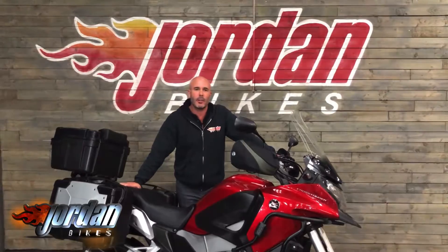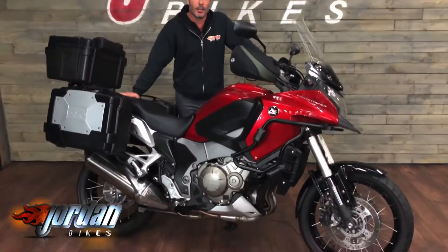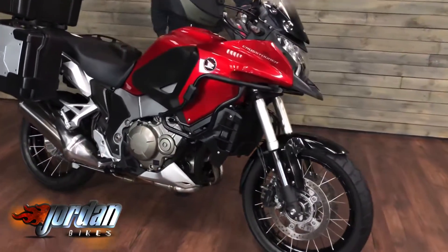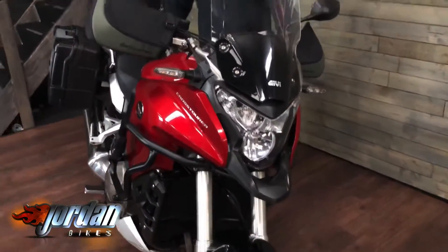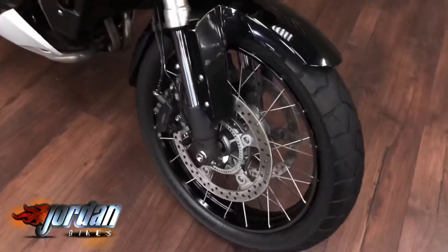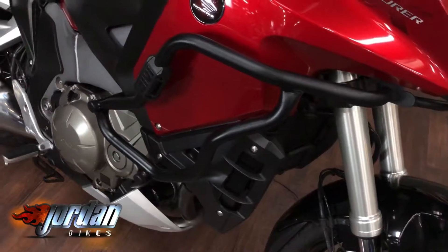Hi, it's Nick from Jordan Bikes, and I'm here to show you this fantastic looking Honda VFR 1200X Crosstourer. This is a 1200cc V4 engine - fantastic, loads of power, loads of torque, really easy to ride, really nice and smooth. The basics on this one are 2013, 13 plate, with 22,588 miles on it.